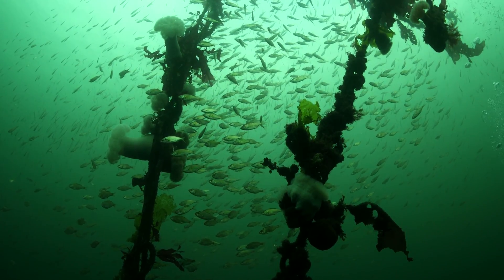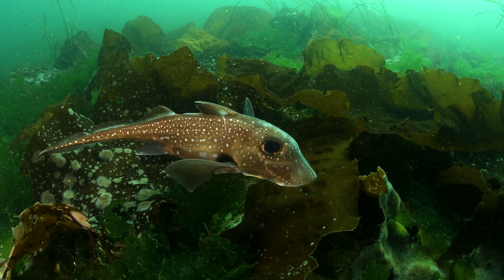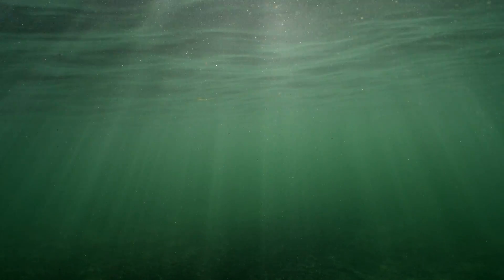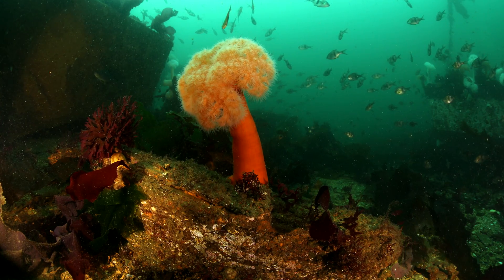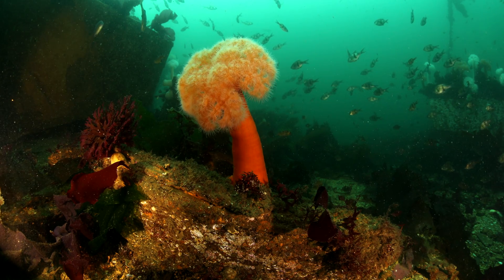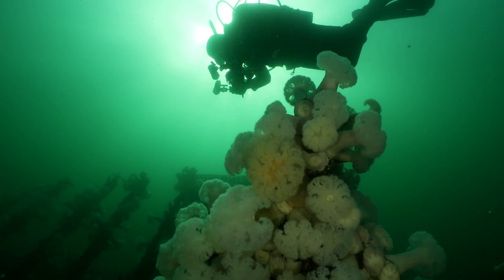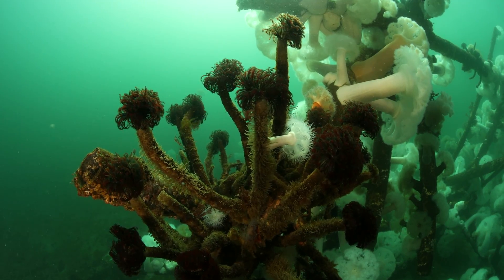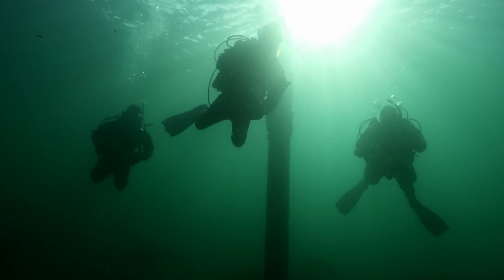The Salish Sea teems with life. Some call this region the Emerald Sea. Teeny tiny organisms, known as phytoplankton, tint this underwater world green. Here in the Pacific Northwest, phytoplankton are abundant, turning the sun's energy into food and in the process create more than 50% of the oxygen we breathe.